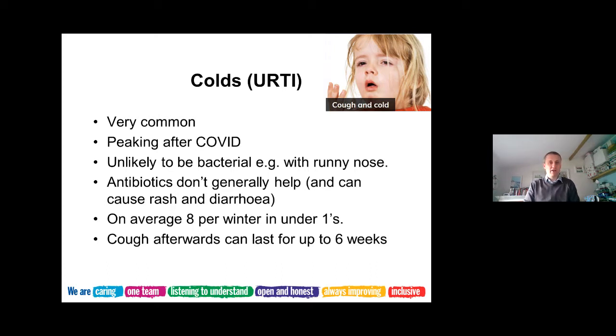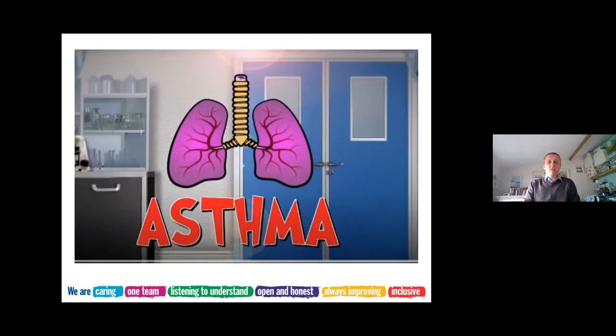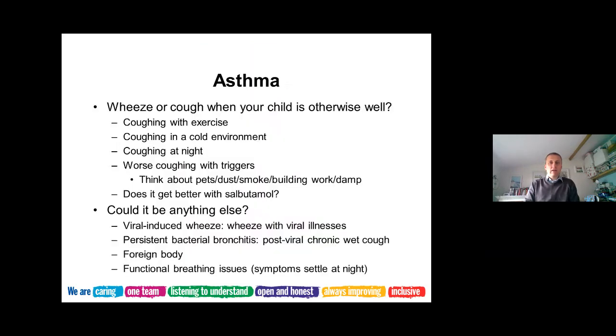In under-ones it can be as many as eight infections in a winter. In older children slightly less, but you can expect probably at least one infection every month, if not one every two weeks. The cough after a cold can last for up to six weeks, so don't be surprised by that.